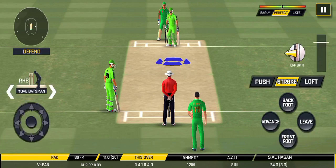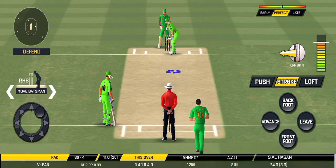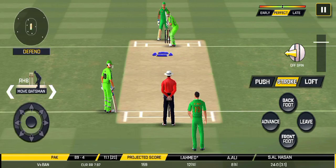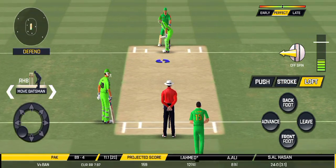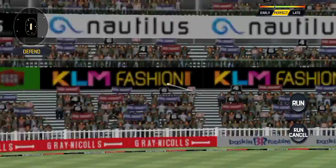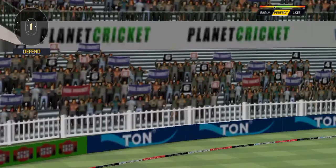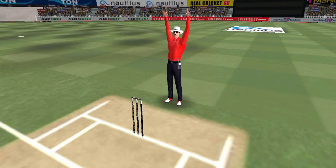Looks like there will be a lot of slow balls coming. Good lead. He read the length perfectly — that is beautiful. Good lead.